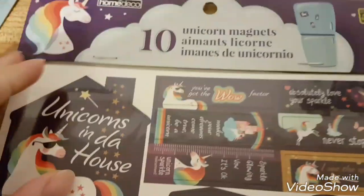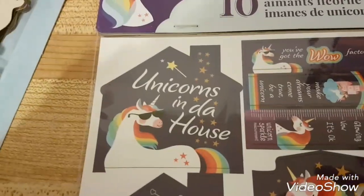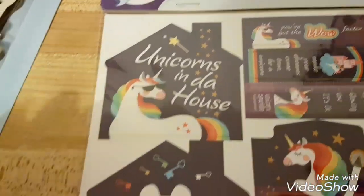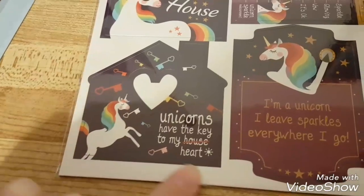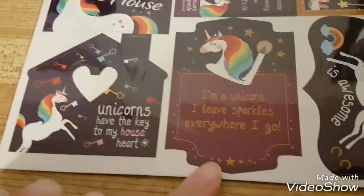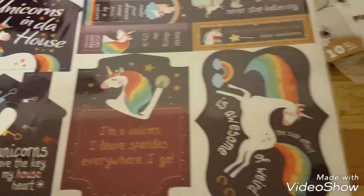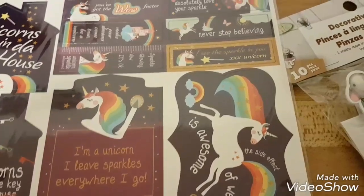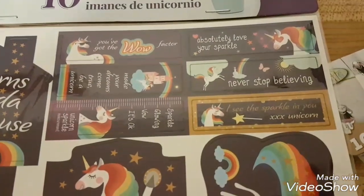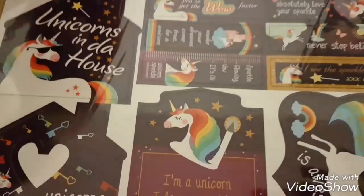Look at these — ten unicorn magnets! They've got little sayings on them like 'unicorns have the keys to my house' and 'unicorns leave sparkles everywhere they go.' These are cool, they're pretty heavy, so I thought these could work for pocket letters too.